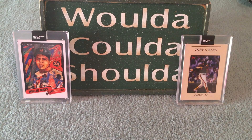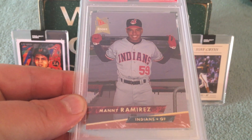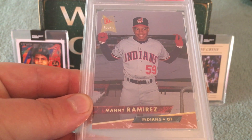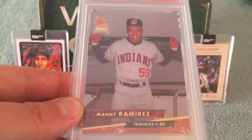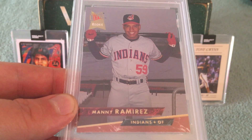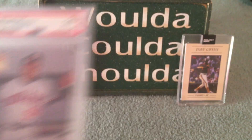I picked up the 1993 Ultra Manny Ramirez rookie. This is pretty fun. I don't remember this card — I don't know if I had ever seen it before. But I just thought this was really fun. I love Manny. I hope he makes it into the Hall of Fame someday. 1993 Ultra Manny Ramirez — fantastic card.